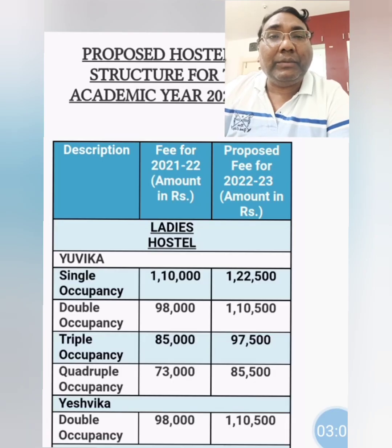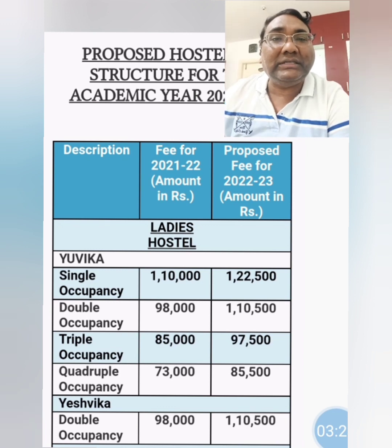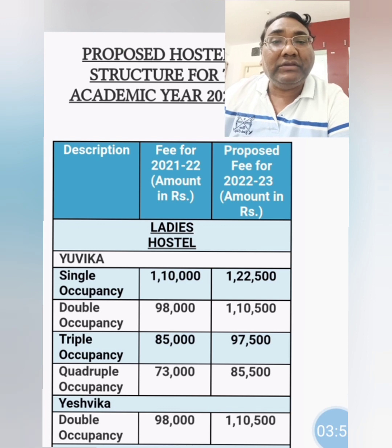Coming to the hostel fees — you can see the ladies' hostel fees comparing 2021-22 and the current year 2022-23. The last column is important. In Yuvika, single occupancy is 1,22,000 rupees. The hostel fees have increased from 1,10,000 to 1,22,000. If your budget is lower, you can go for double occupancy at 1,10,000, triple occupancy at 97,500, and quadruple occupancy at 85,000 rupees.